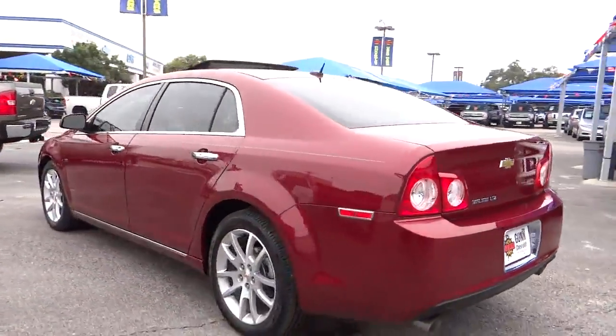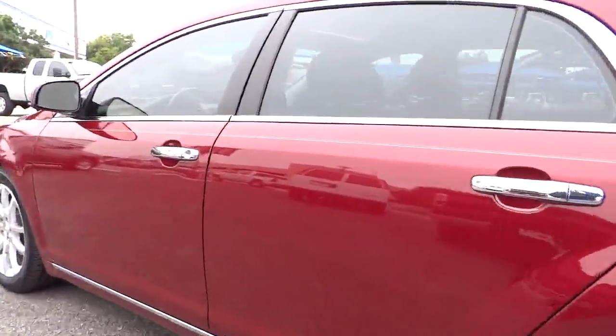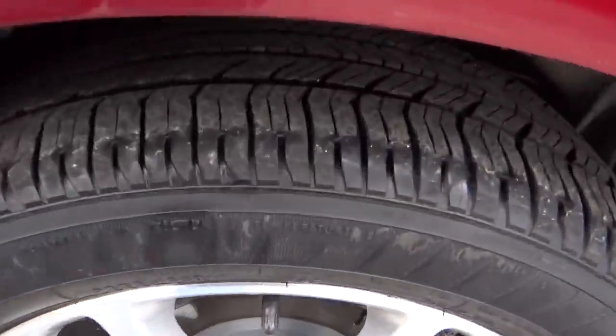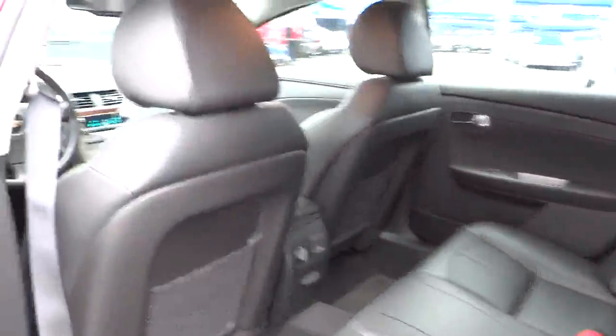Remote power door locks, fog lamps, daytime running lights, tachometer, leather seats, heads-up display, heated passenger seat, privacy glass, power heated outside mirrors.